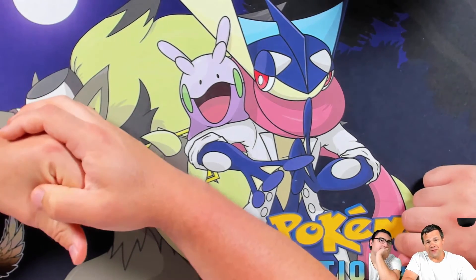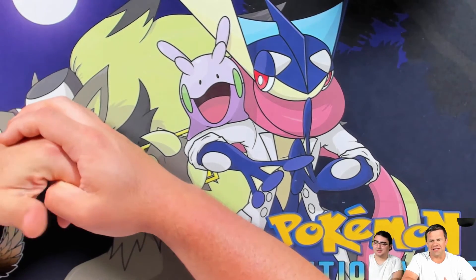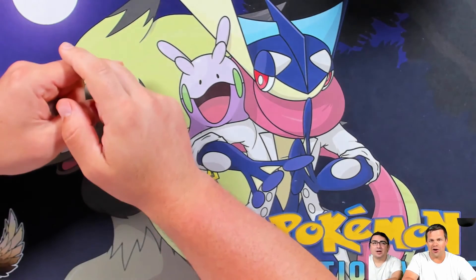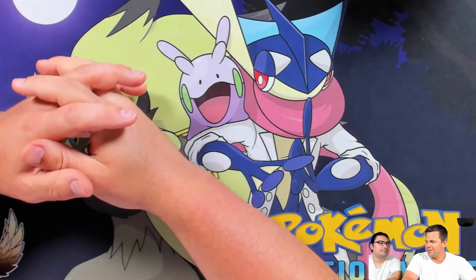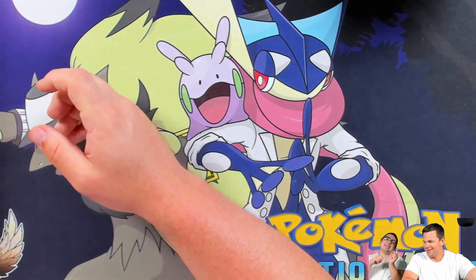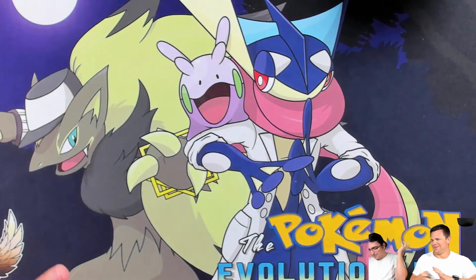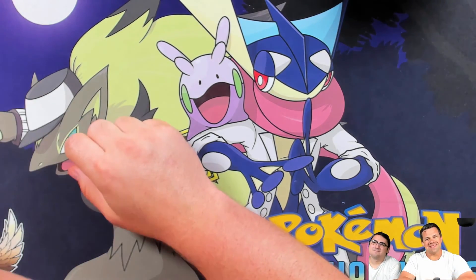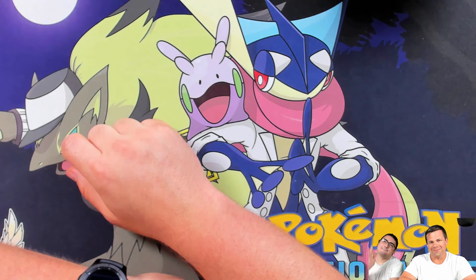Thank you very much for watching this treasure tin opening — the real tin, the metal one. Clean up enough, gotta do a clean up. Thanks everyone, we'll see you guys next time. Take care, have a good day, bye bye!